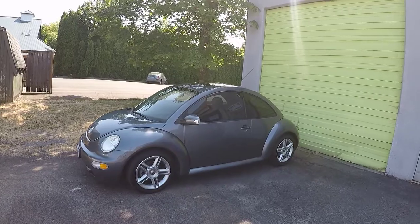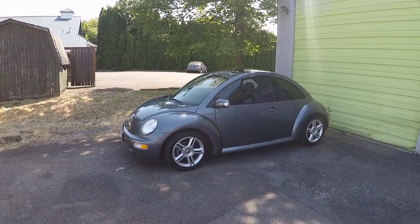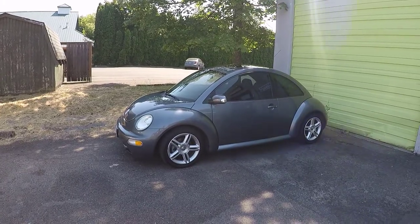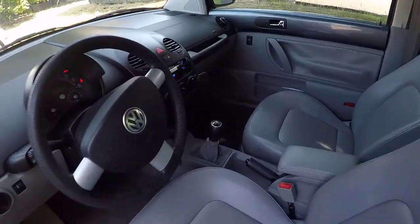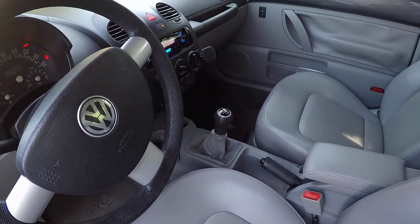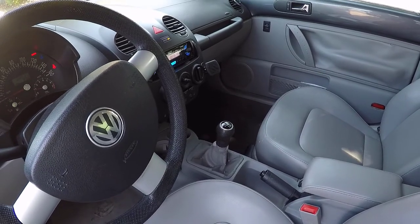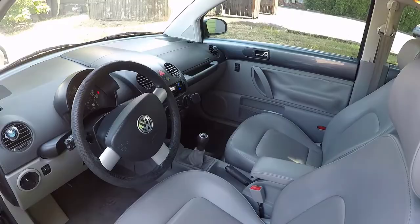Here's the thing — I'm not really a Beetle guy. What makes this car cool for me is two things. First thing is the five-speed manual transmission. It had been a long time since I had a manual transmission car, and I had been wanting one. A manual gearbox is super appealing to me.